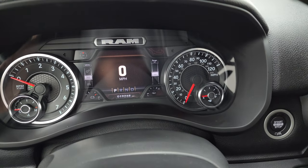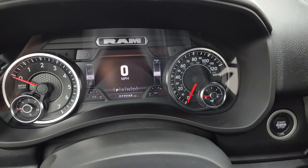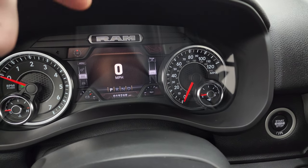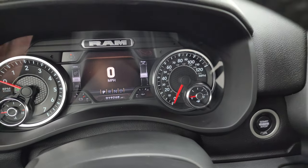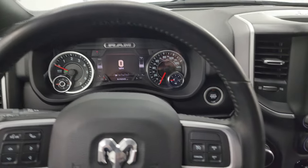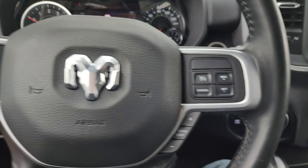You get a compass display as well as different corners that you can adjust and put basically whatever information you want — this one has battery voltage and oil temperature, but you could change that to a trans temp or whatever you want. It's a really cool system. This one comes with the heated leather-wrapped steering wheel with cruise controls, gear select, Bluetooth and information center controls on the right.